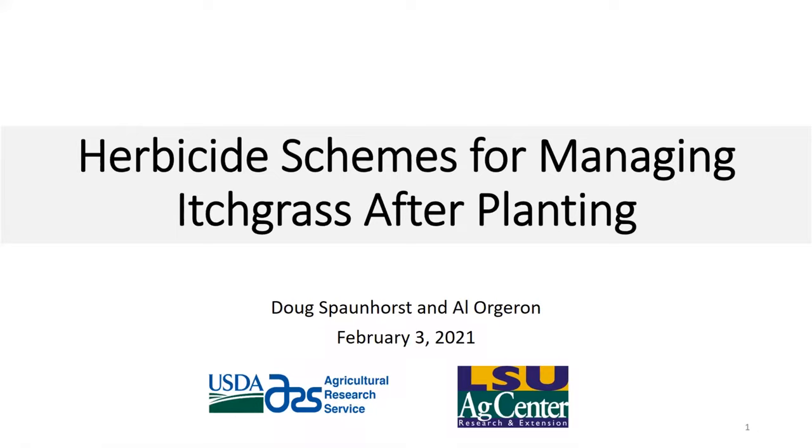My name is Doug Spahnhorst. I'm with the USDA ARS Sugarcane Research Unit. My primary role is the herbicide work for sugarcane, and a lot of my work is done in collaboration with Al Ogeron from the LSU AgCenter.